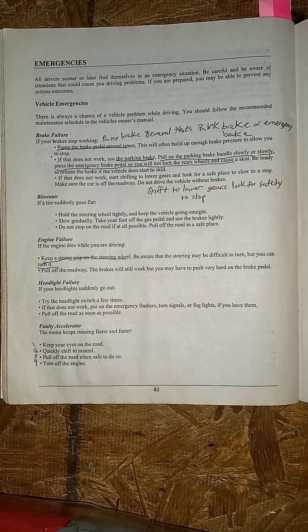Blowouts: if a tire suddenly goes flat, hold the steering wheel tightly and keep the vehicle going straight. Slow gradually — take your foot off the gas pedal and use the brakes lightly. Do not stop on the road if at all possible; pull off the road in a safe place.